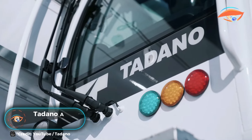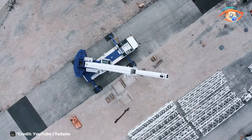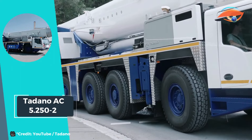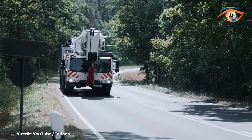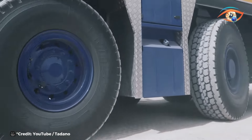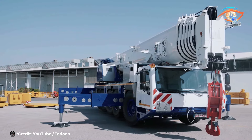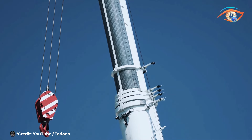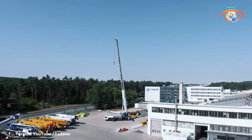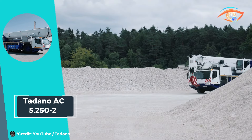Tadano AC 5.252. The Tadano AC 5.252 stands as a beacon of excellence in the realm of all-terrain cranes, boasting unparalleled power and versatility. Fueled by a robust 522-horsepower Mercedes-Benz diesel engine, it churns out a maximum torque of 1,917 pounds, ensuring formidable performance in any terrain or weather condition. With a staggering maximum lifting capacity of 300 tons, it effortlessly tackles heavy lifting tasks with precision and ease. Its 230-foot main boom provides impressive reach.